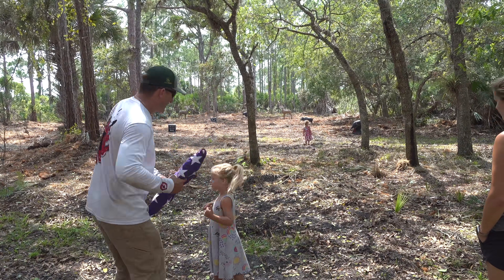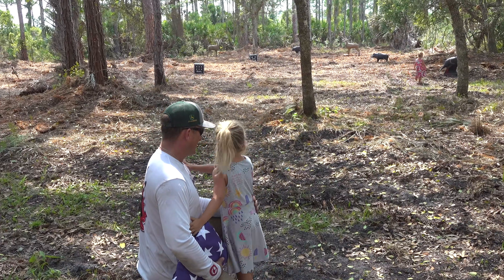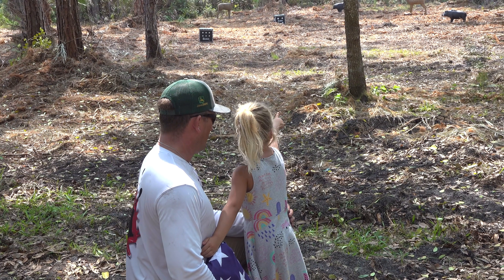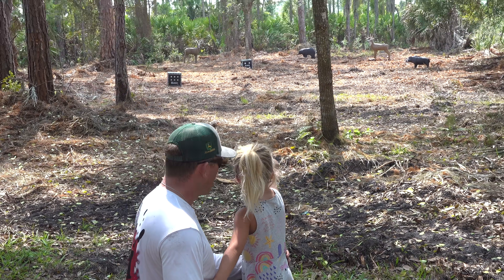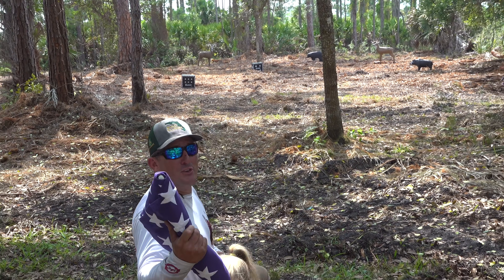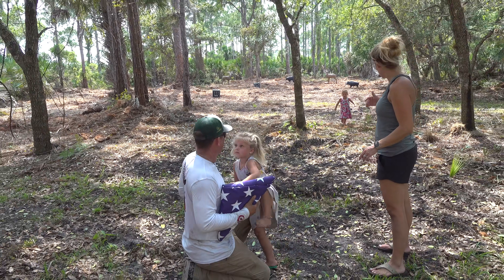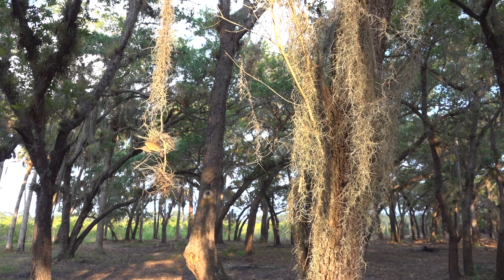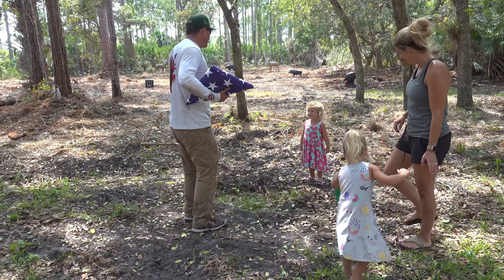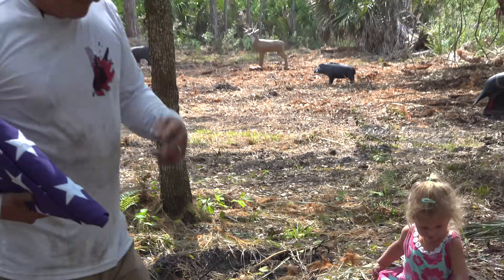Yeah, there's a turkey there. Aria, if you could go hunting for anything right now, what would you get? The hog! You want to go hunting for a hog? Oh my gosh. Emma, come here — if you could go hunting for anything with Daddy, what would you go hunting for? Pig. A pig? Hey, pig is unanimous!